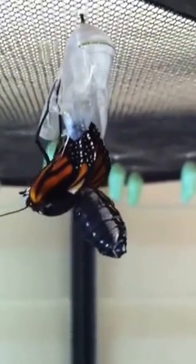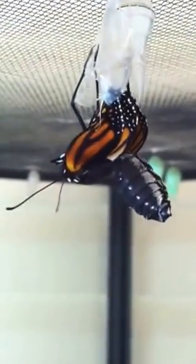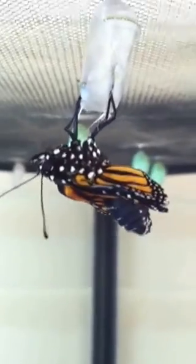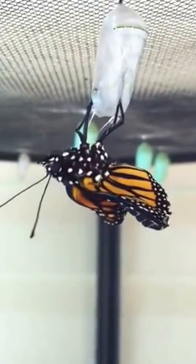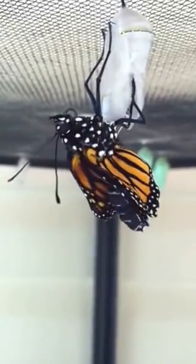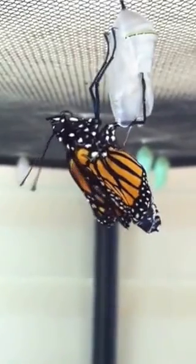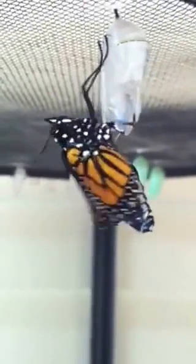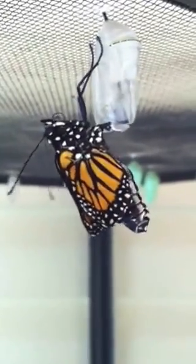That feels better. Here we go. It takes several minutes for the wings to stretch out and pump out. Spin and wiggle. And you can see over here, we've got some stretched out wings. That one you saw before — all nice and drying.